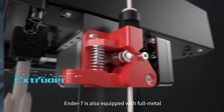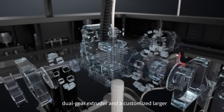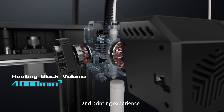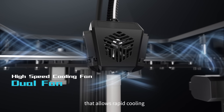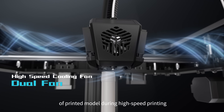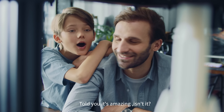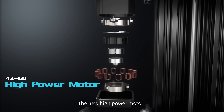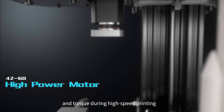Perfect. Ender 7 is also equipped with a full-metal dual-gear extruder and a customized high-volume nozzle that will provide superior flow and printing experience. A unique dual-fan design for high-output airflow allows rapid cooling of printed models during high-speed printing. We've even upgraded the motor — the new high-power motor will provide ample power and torque during high-speed printing.